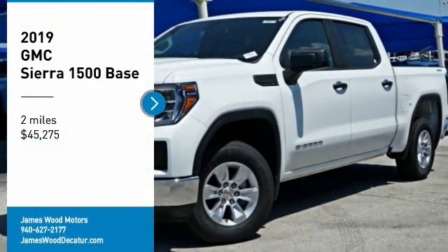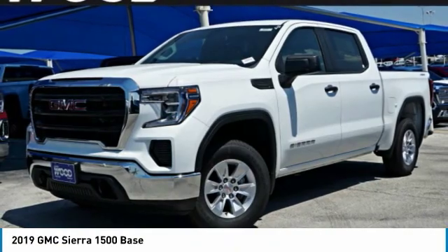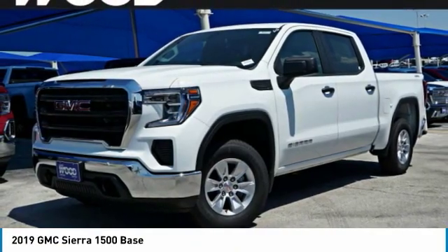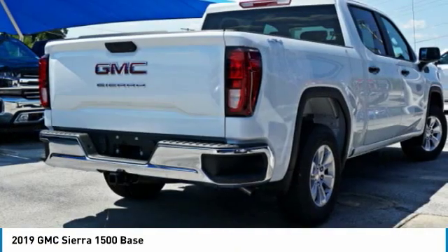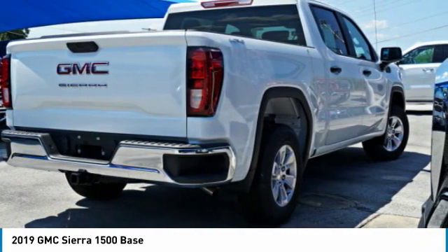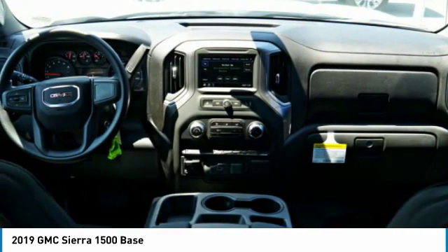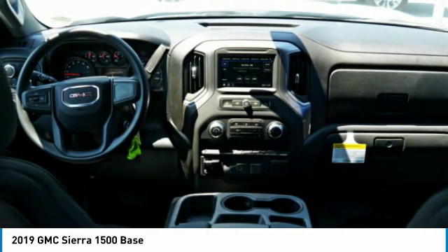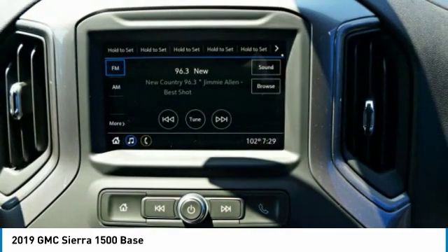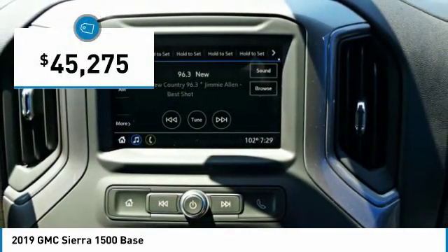Make a great choice today with the 2019 Sierra 1500. The GMC Sierra is a full-size pickup with all the functionality you could expect. With multiple trim levels, the GMC Sierra provides a wide range of features for you to enjoy. Power and advanced technology can both be found in this fantastic truck, and it is priced below $50,000.